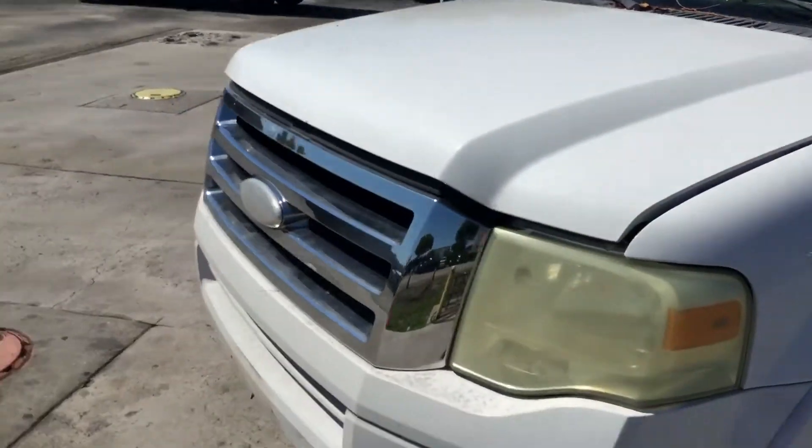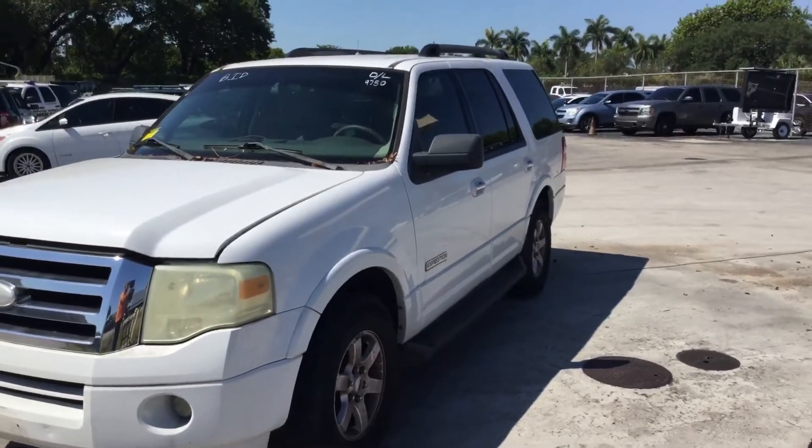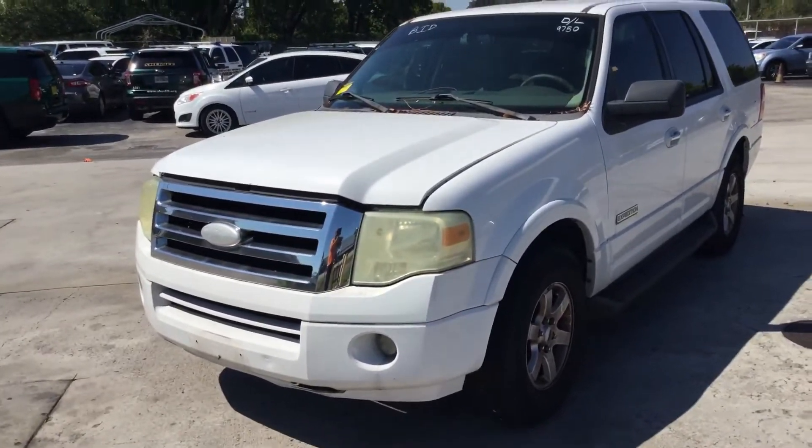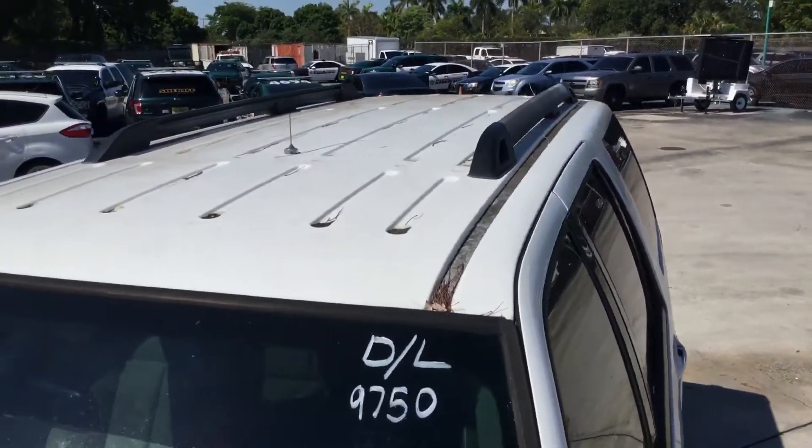The headlights are dull. The body is straight. Taking a peek at the roof — I'm not sure if there's rust up there, but it looks clean.